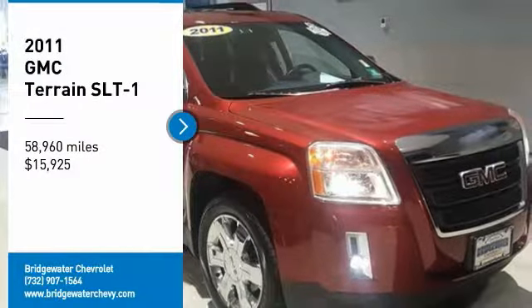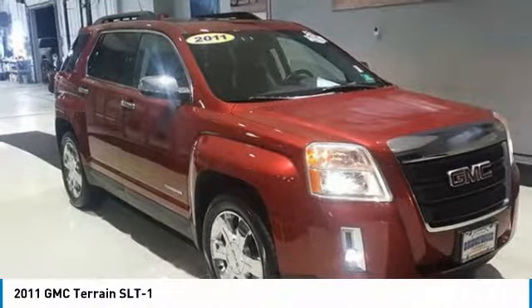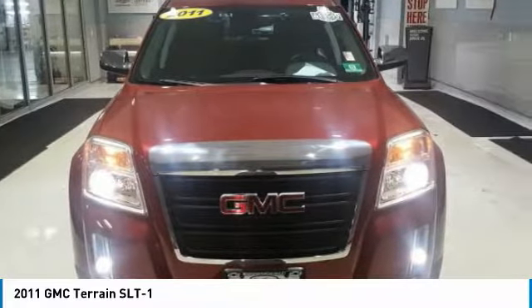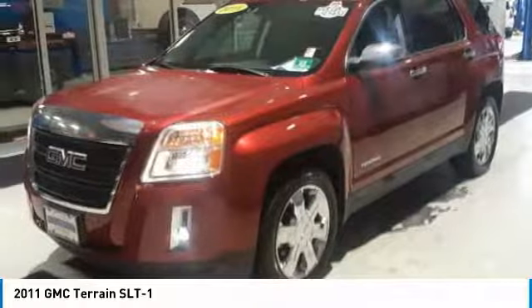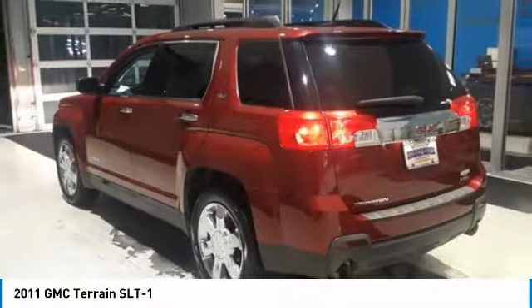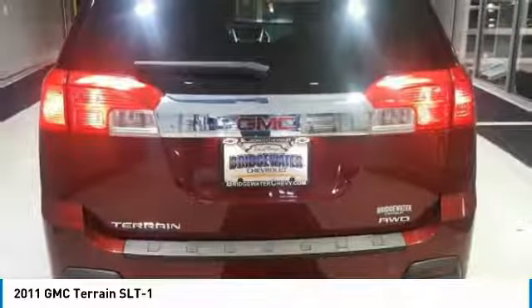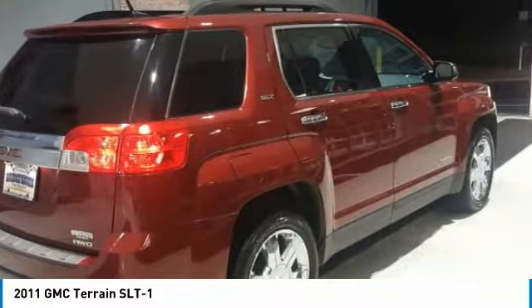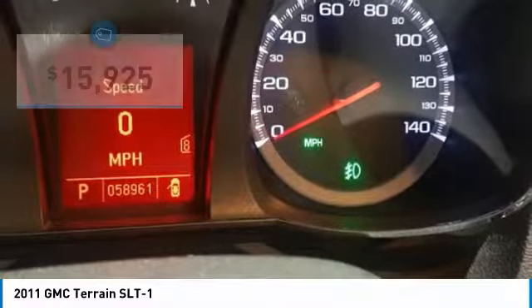Stop by and take a look at the 2011 GMC Terrain. The GMC Terrain combines the benefits of a crossover with the style and functionality of an SUV. The Terrain offers uncompromised capability, a balanced stance, and a commanding view of the road, letting occupants enjoy a confident driving experience — and an EPA estimated 32 highway mpg is not bad either.